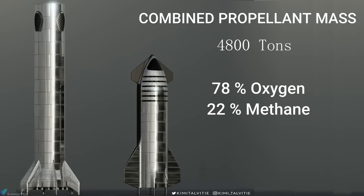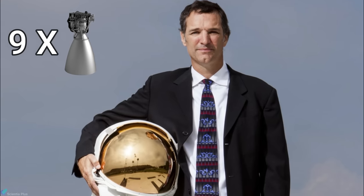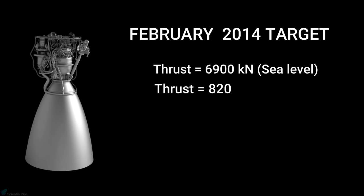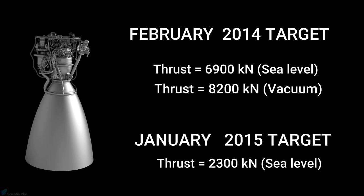He estimates the fuel price will be $100 per ton in volume. On February 2014, Tom Mueller, the head of rocket engine development at SpaceX, revealed in a speech that nine Raptor engines together can put over 100 tons of cargo to Mars. He also mentioned that they target 6,900 kilonewtons of sea level thrust and 8,200 kilonewtons of vacuum thrust from Raptor. But on January 2015, Musk stated that the thrust they were currently targeting was around 2,300 kilonewtons, much lower than the previous target.